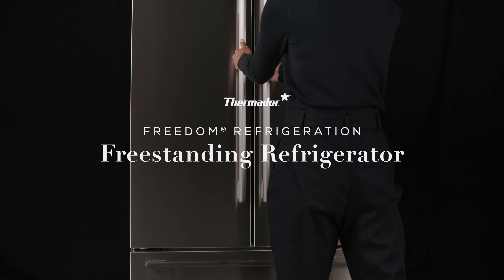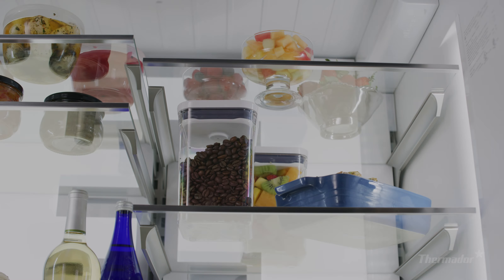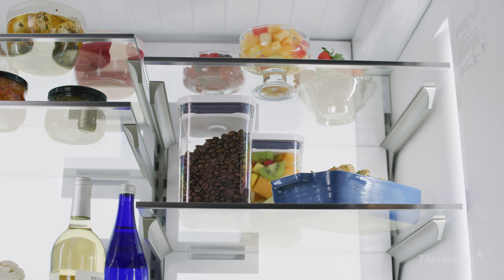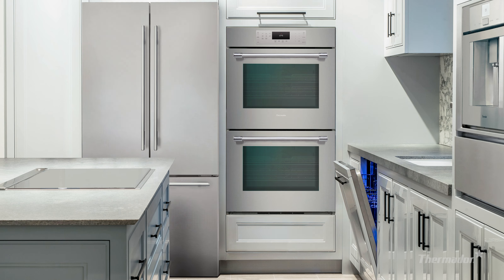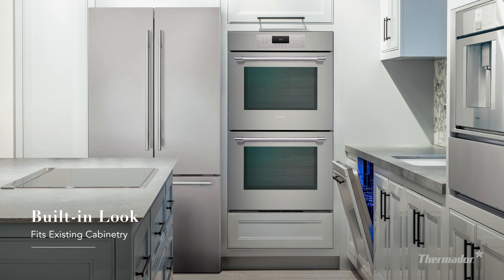Introducing a modern expression of luxury, the Thermador Free Standing Refrigerator. With a free-standing refrigeration solution, you can achieve the exceptional performance and stunning appearance of a built-in refrigerator without modifying your existing cabinetry.